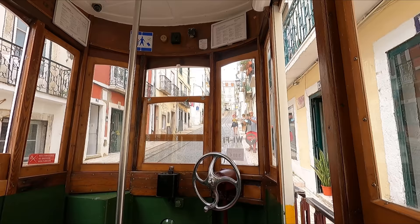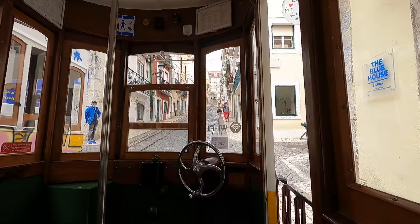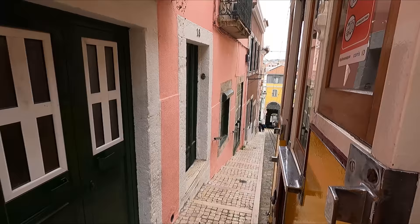About halfway into our short journey on the Rua de Bica de Duarte Belo, which is the street the funicular travels on, there's a small passing loop where we pass our ascending and unfortunately rather vandalized counterpart. The last little bit sees us parting ways with the street as we enter the Rua de São Paulo station.